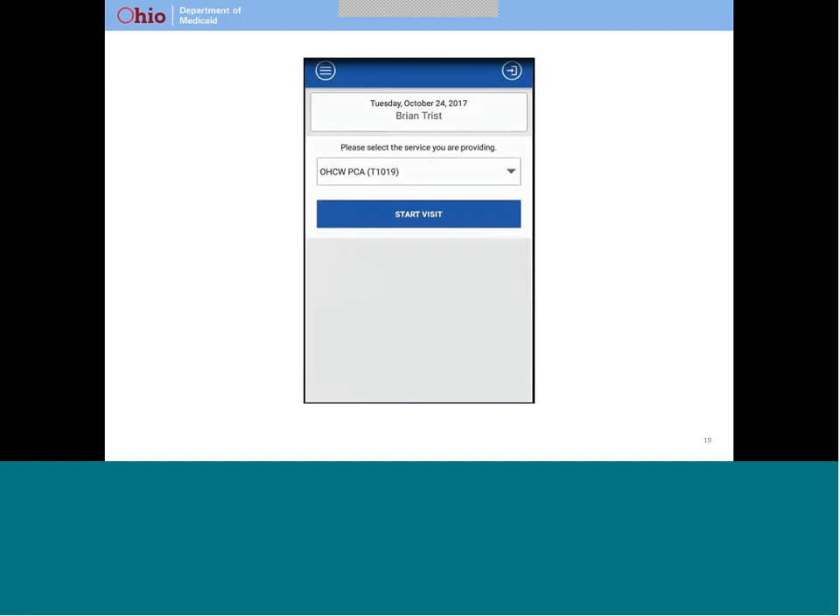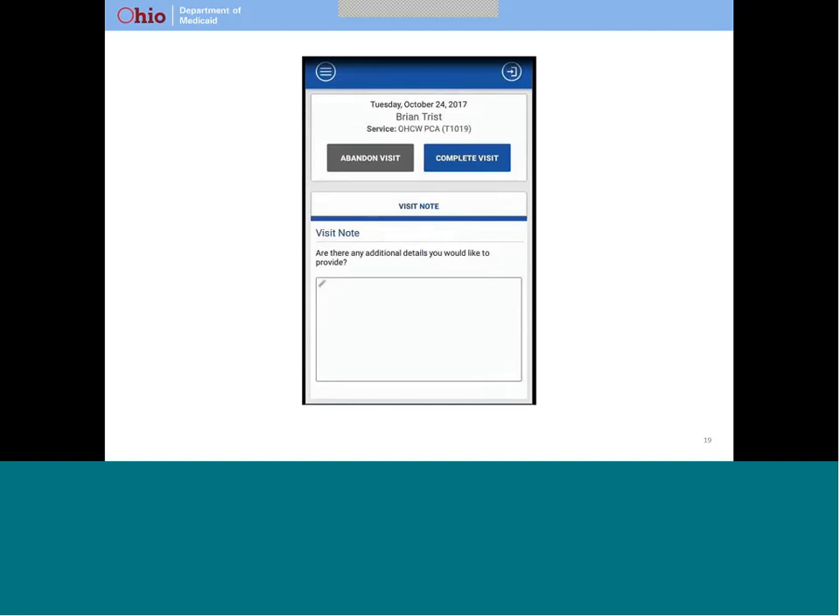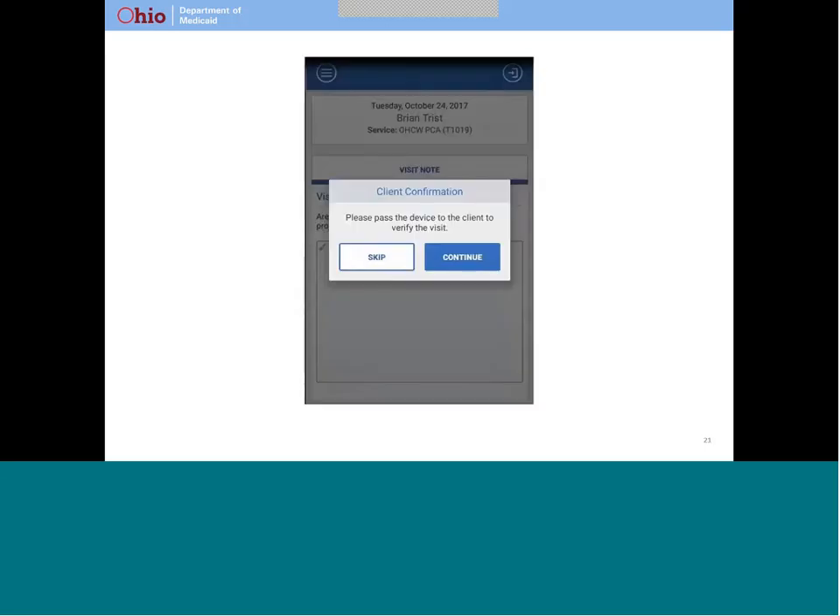At this point, your caregiver can log out of the device. If he or she chooses not to log out, your caregiver will be logged out automatically after five minutes. When your caregiver is done providing services, he or she will log back into the device. This screen will appear and he or she can select the button labeled complete visit. When your caregiver selects complete visit, the end time and the location of the device at the end of the visit are recorded. Then your caregiver will ask you to verify the visit. Note that if you were asleep or otherwise unable to provide confirmation, he or she can skip this step.